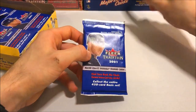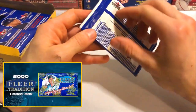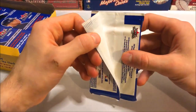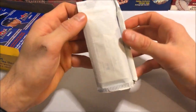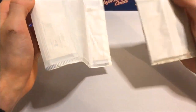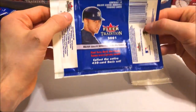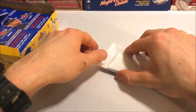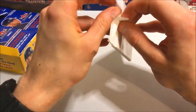I just opened up a box of 2000 Fleer Tradition — you can check out that video on my channel. I got some great stuff. And look at this pack — it's like peeling off all the way around. That's pretty wicked. That came right off — that is very weird. Okay, first pack, let's see what is in it.